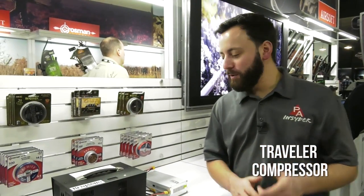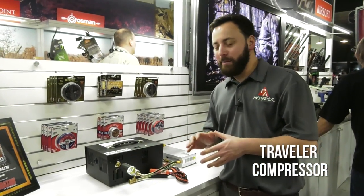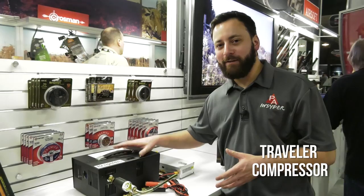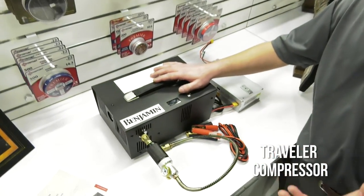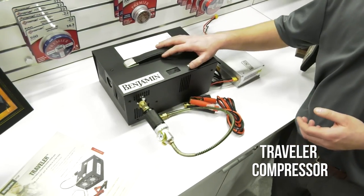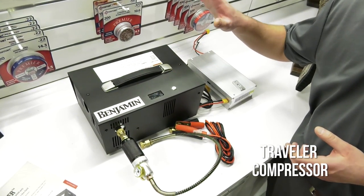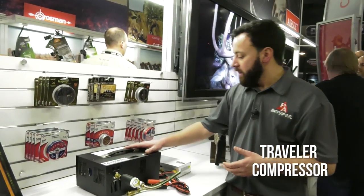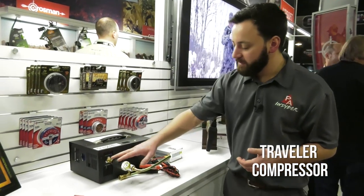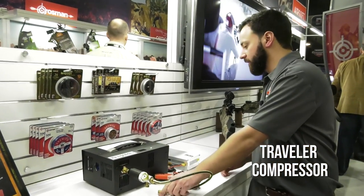All right guys, we're here at the Crossman booth, SHOT Show 2018. One of the big new things they've got coming out here is the Benjamin Traveler compressor. This is going to be able to fill your guns from zero to 4,500 PSI. For those of you with higher fill pressure guns, they're telling me this does a Marauder from zero to full in about eight minutes, and a Discovery in like three and a half. You've got the compressor itself, a filter, a gauge, and a quick disconnect on the end of the hose.